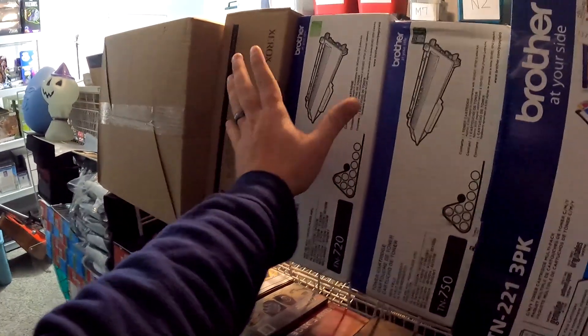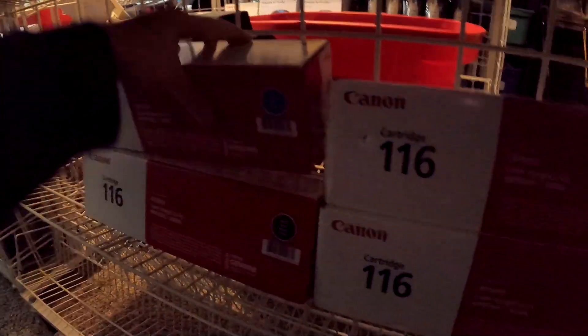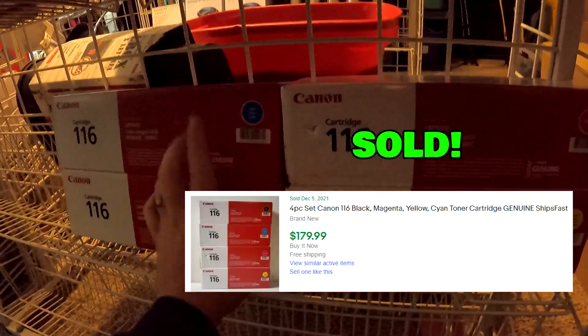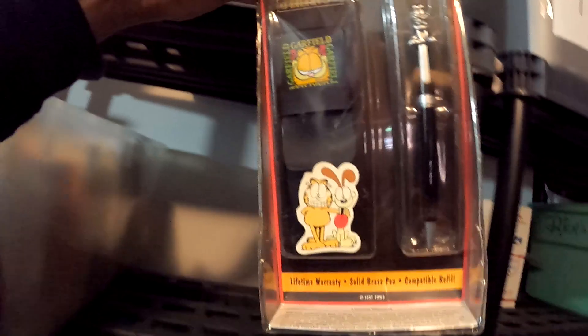Over here in R7, if you guys remember that deals and steals huge toner haul — the Xerox and all that stuff — this right here is what sold: the set of four cartridges, cartridge 116 set of four, sold for $180 with free shipping.